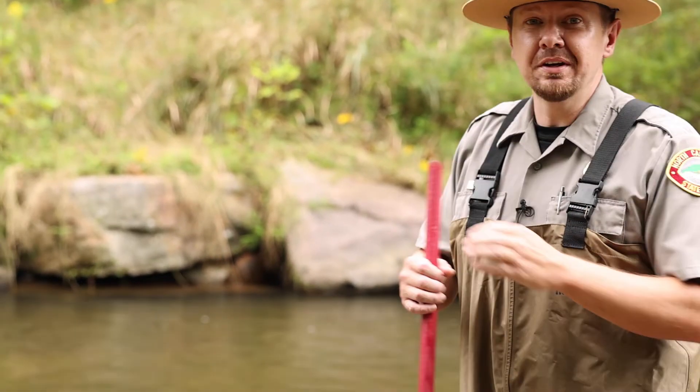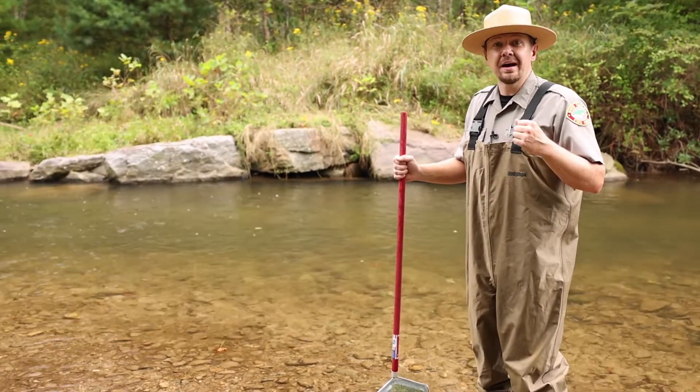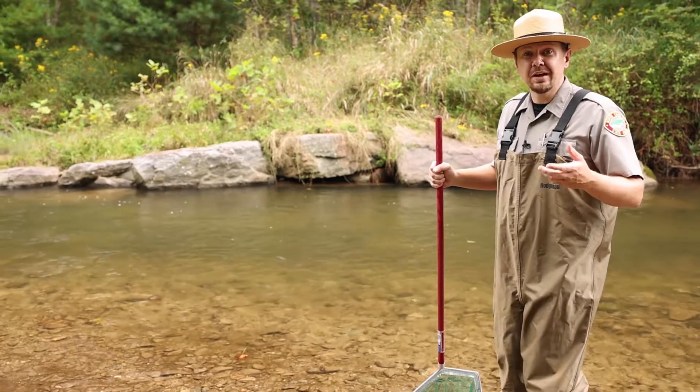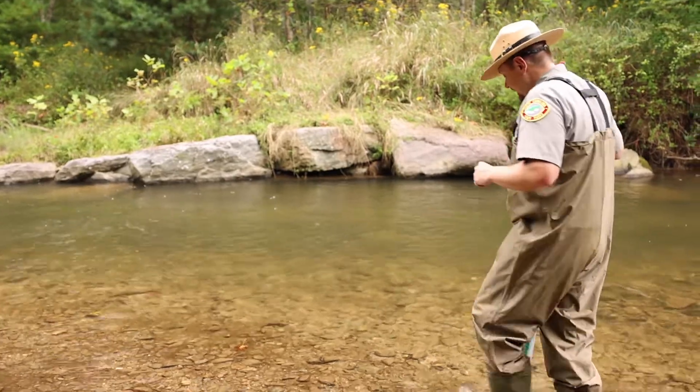What I'm going to do is show you a couple of quick sampling techniques, and then we'll go through what we found in the water and show you how that relates to stream quality, and also how it relates to fly selection if you're fly fishing. So it's multi-faceted.